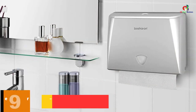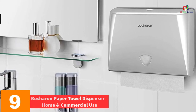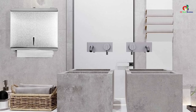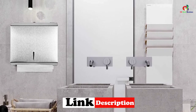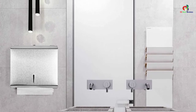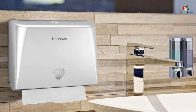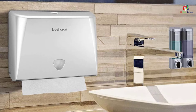Moving on at number 9, we have the Boshirin Paper Towel Dispenser for home and commercial use. This is an elegant and modern paper towel dispenser ideal for the bathroom, kitchen, restaurants, schools, and other places. The construction features durable ABS material along with a locking design that prevents tampering and vandalism. You will also like the large capacity — it can accommodate a maximum of 200 papers at once. It also comes in a lightweight design, allowing it to be installed on the wall with no issues.